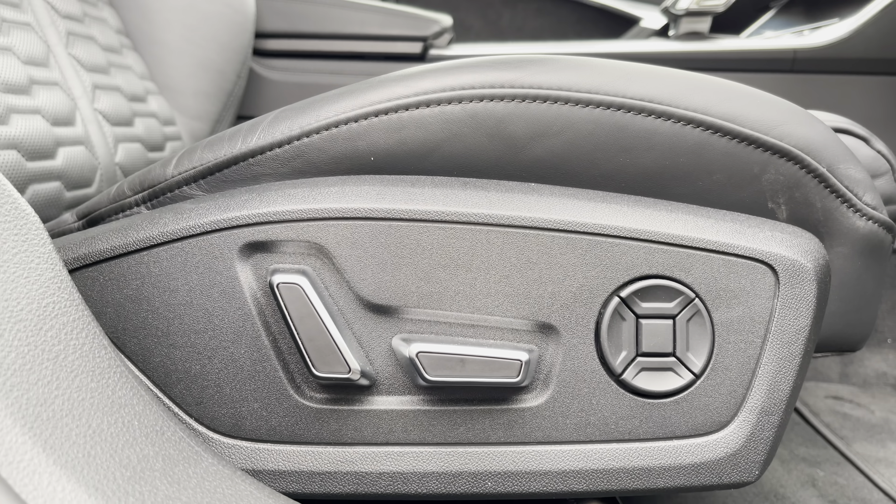Here we have the controls for the folding, heated and electrically adjustable door mirrors, and here we have the memory function for the electrically adjustable driver's seat, and these are the controls for the matrix LED headlights. Here we have the three spoke multifunction steering wheel which is flat bottomed and finished in black perforated leather, and these piano black operating buttons on the left and right mean you can easily take a phone call or put the car into the sought after RS mode without taking your hands off the wheel.